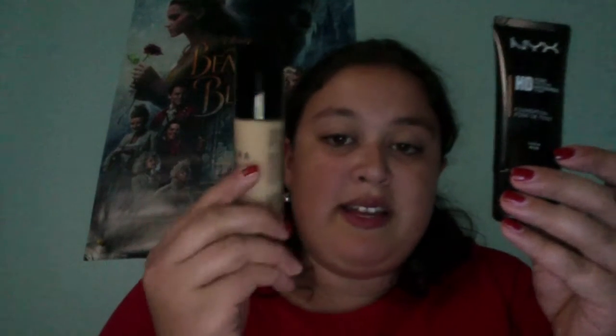This one is the tone sound beige by NYX, and this one is medium number 24, the shade honey, by Sephora. They both match my skin tone really perfectly. Some days I'll use the NYX one, some days the Sephora one — I like to switch it up a little bit in my makeup routine.